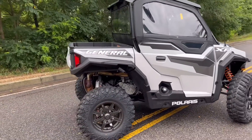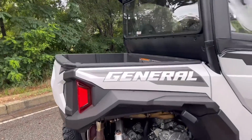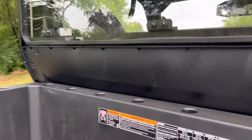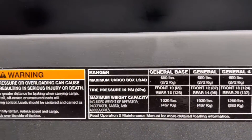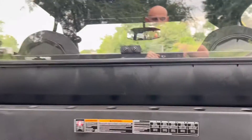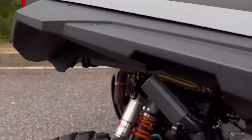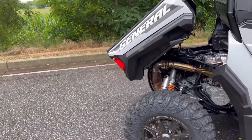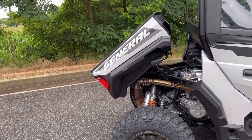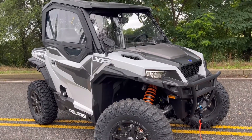We did outfit this General with a full cab system, which I'll touch on shortly. But I want to highlight the dump bed on the back — it has a rated 600 pound bed capacity that follows the entire General 1000 lineup. As you'll see, this is a dumping bed, so it's very capable and very durable.